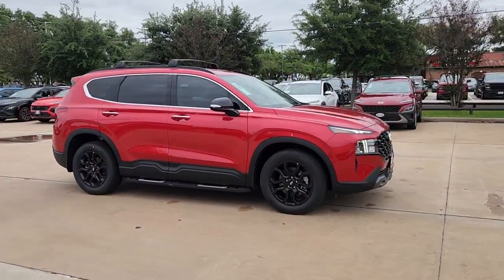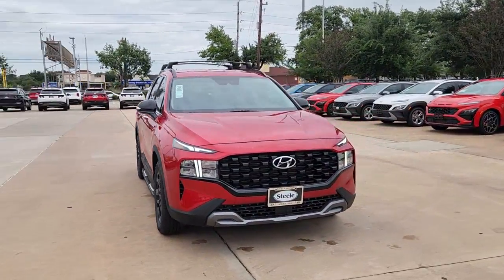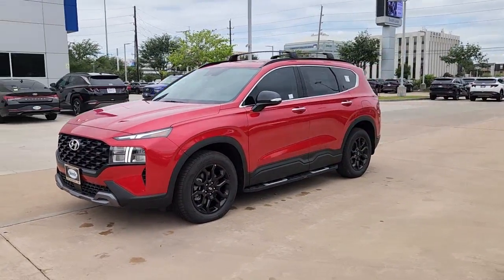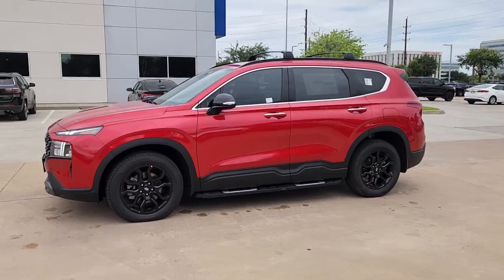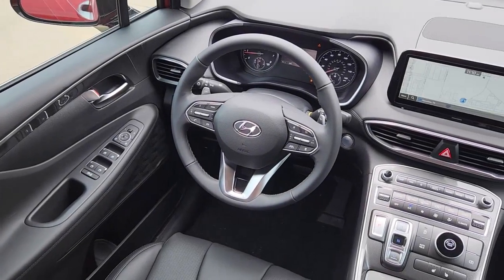These are just some of the great options this vehicle comes with: navigation system, four-cylinder engine, eight-cylinder engine, lane keeping assist, backup camera, heated mirrors, alarm, steering wheel audio controls, heated front seat, dual zone AC.